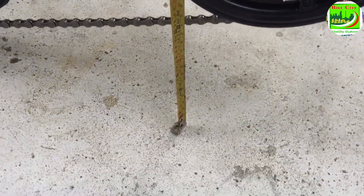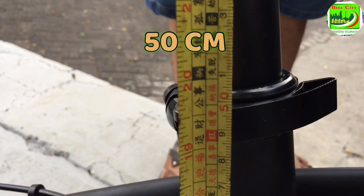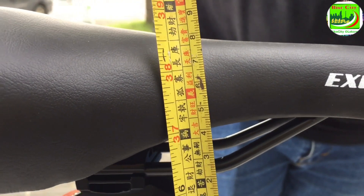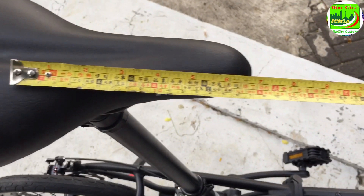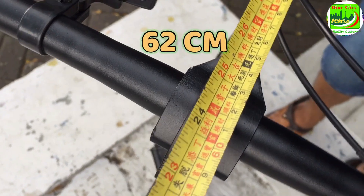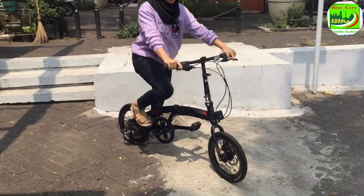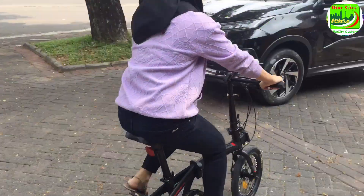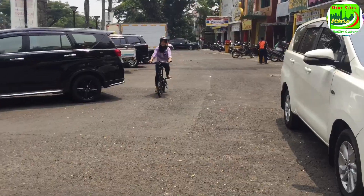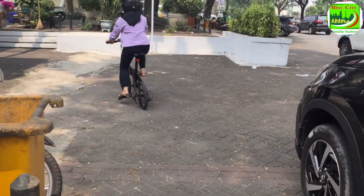Sepeda Explore 100 cocok digunakan untuk tinggi badan 110 sampai 170 cm. Dari dasar diukur sampai seat post paling rendah ada 50 cm, dan bisa di-adjust ketinggian seat post sampai 96 cm. Diukur dari tiang saddle sampai ke handlebar ada panjang 62 cm. Test ride bersama model Ira dengan tinggi badan 160 cm, tinggi seat post dan saddle di-adjust sampai 82 cm.